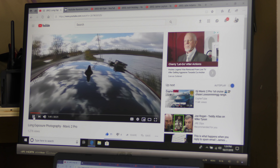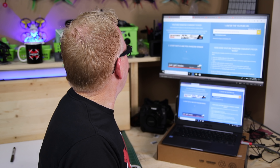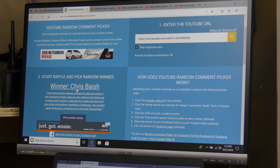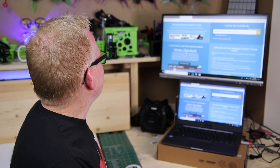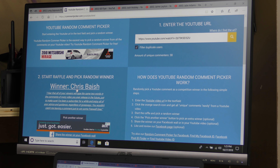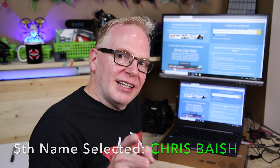Video number five looked at the freewell long exposure filters for the Mavic 2 Pro. Names are flying by — and the winner is Chris Byash. His comment reads: 'You wouldn't catch me leaving a comment just to win some freewell gear' — which is kind of funny, but since he's got 'freewell' and 'gear' in there, he wins. That's the last winner for day five.